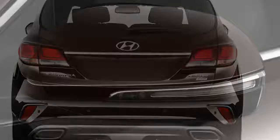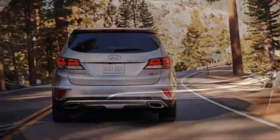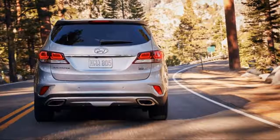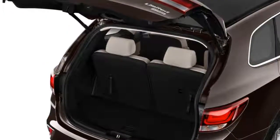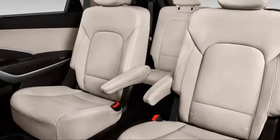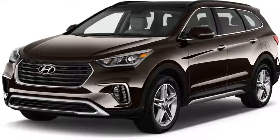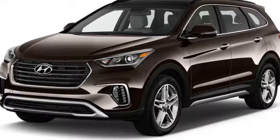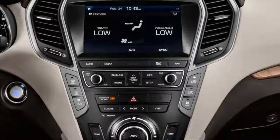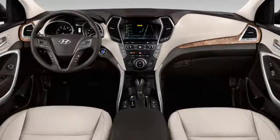Styling isn't the reason to seek out the Santa Fe. It's anodyne, stamped out perfectly along the median of crossover SUV styling, from its six-sided grille to its gently rounded roofline. The cockpit's more of the same, with subdued trim, a shield-shaped bank of controls, and wood-grain trim on expensive models.